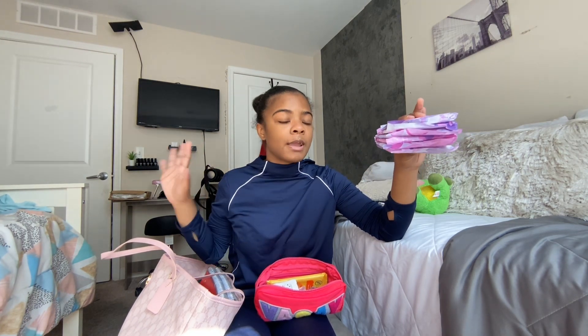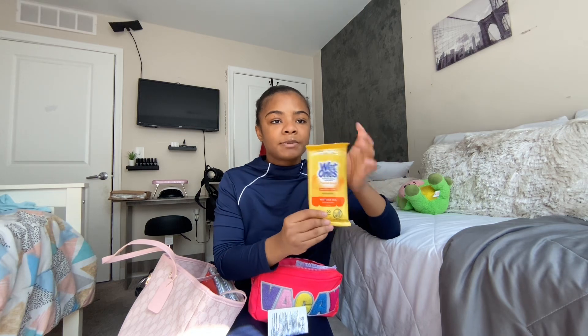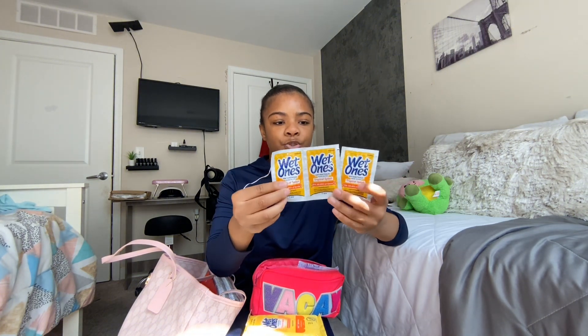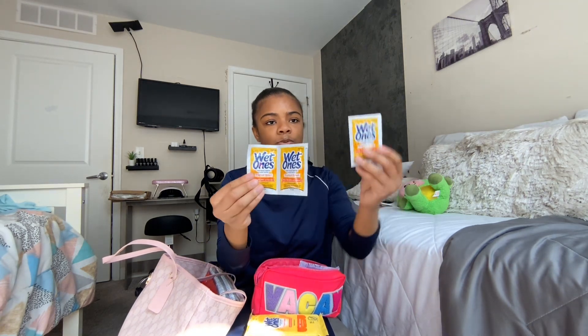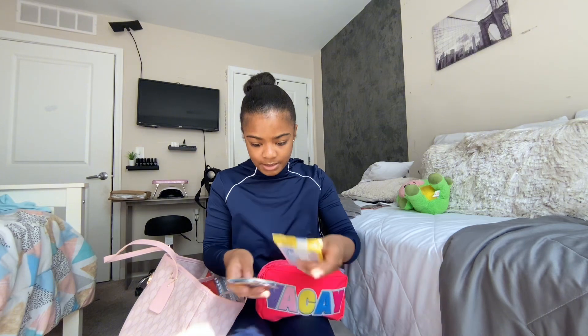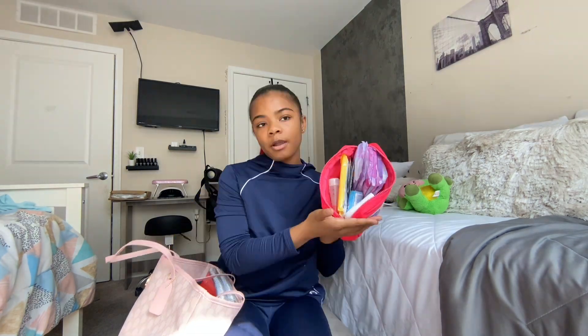Always have pads and wipes in your bag because you just never know. I brought a pack of my favorite wipes — the Wet Ones Tropical Splash — and I also found some little travel packs, so I have three travel packs plus the full pack. I also picked up some EOS Coconut Water hand lotion because you can never go wrong with hand lotion if your hands get ashy.